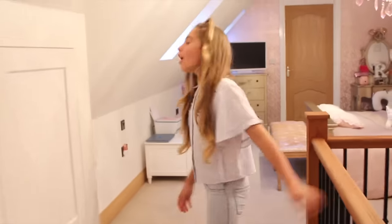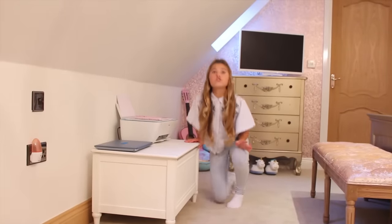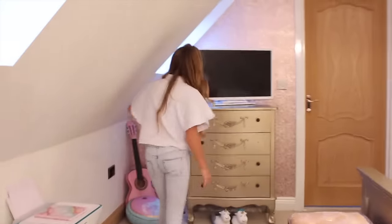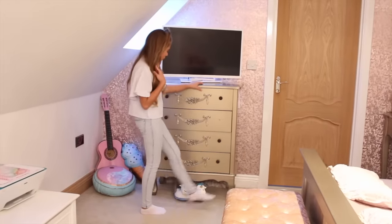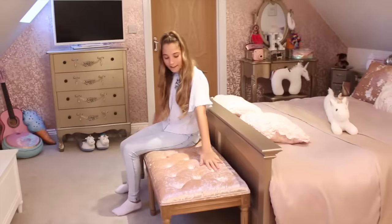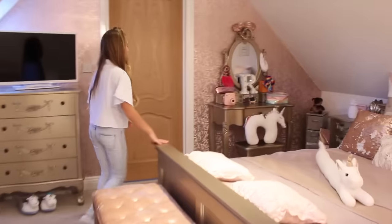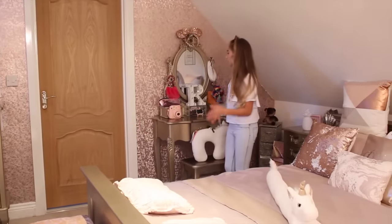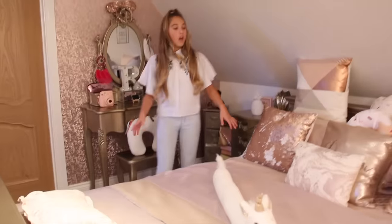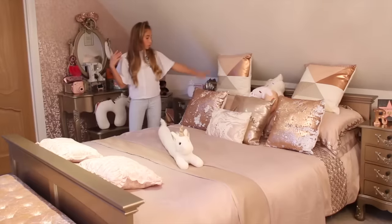Over here I have my new printer which helps me so much with my homework, and my computer helps a lot too. I have a nice rose gold chest of drawers with my unicorn slippers and my new TV which I got for my birthday. I have a rose gold bench where I chill out, go on my phone, and watch TV. Over here I've got my dressing table where I do my hair for school. I've also got a unicorn pillow, and I love the color rose gold so I've got all these rose gold pillows on my bed.